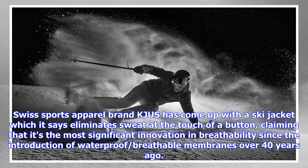Swiss sports apparel brand KJUS has come up with a ski jacket which it says eliminates sweat at the touch of a button, claiming that it's the most significant innovation in breathability since the introduction of waterproof, breathable membranes over 40 years ago.